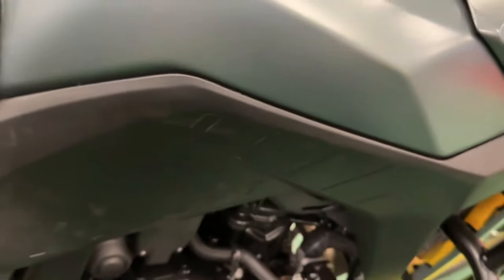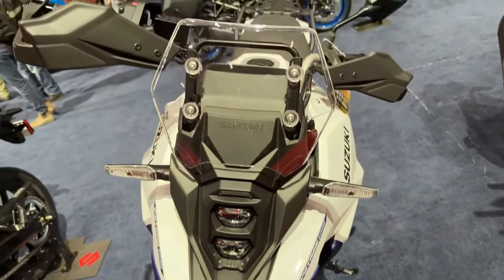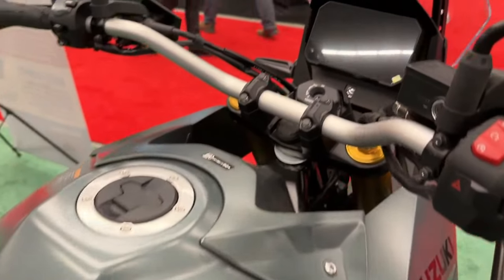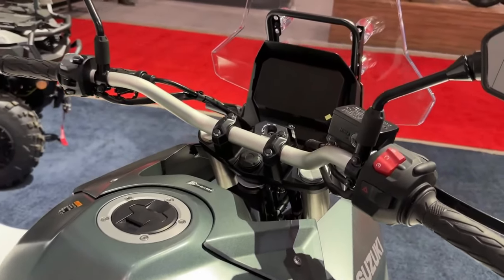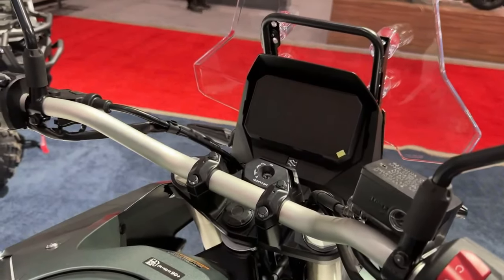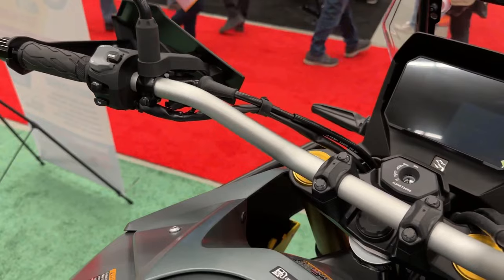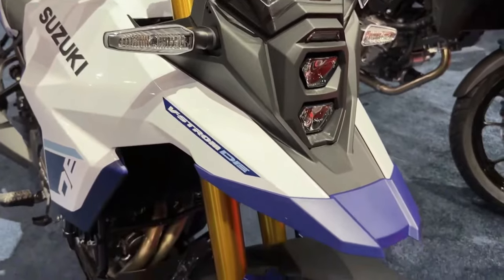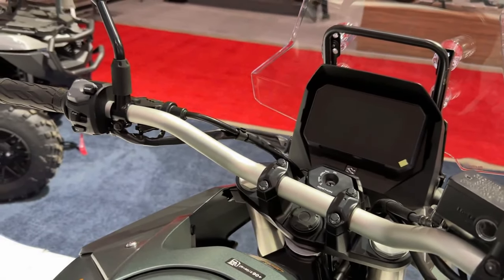We expect it to be the same as before: 83 BHP and 78 Nm. The 2024 V-Strom 800 rides on Showa separate function fork big piston front forks and a Showa rear shock absorber with remote preload adjustability. Its braking hardware comprises dual 310mm front discs and a single 260mm rear disc with ABS.